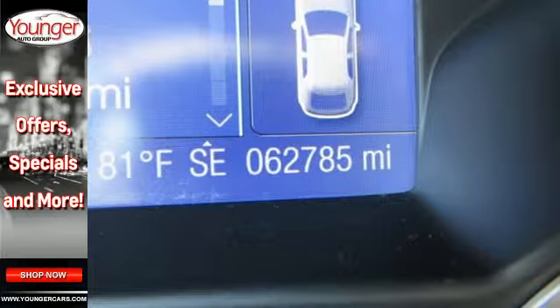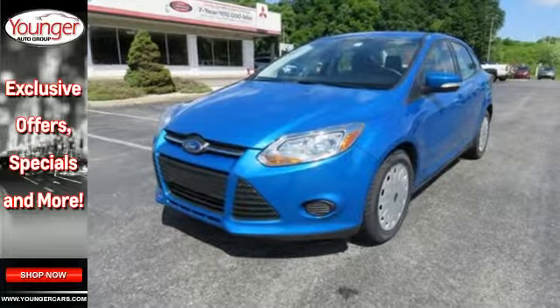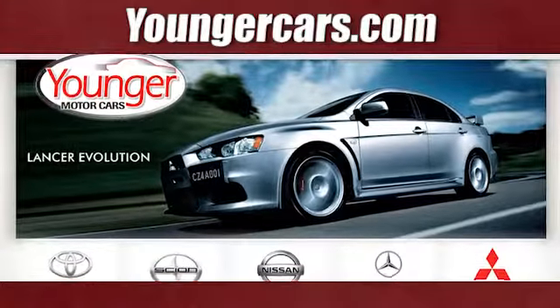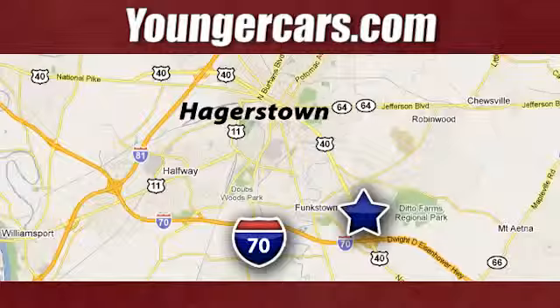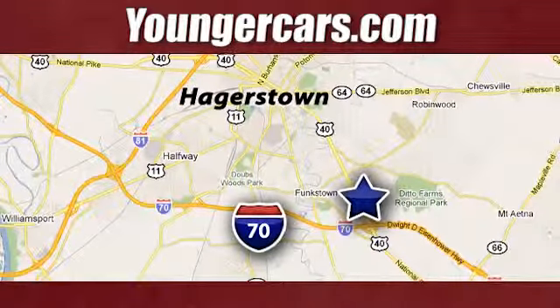The 2013 Focus's kinetic design will turn heads from day one. Are you ready to start getting noticed? Visit our website at YoungerCars.com. We're conveniently located at 1945 Dual Highway in Hagerstown, Maryland.